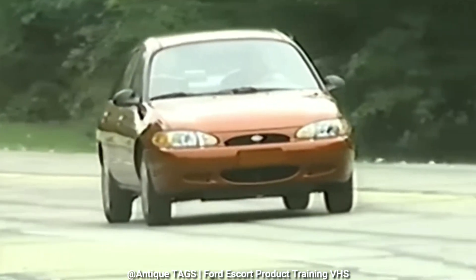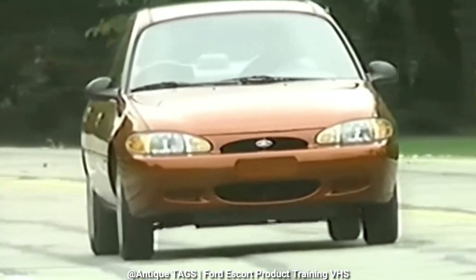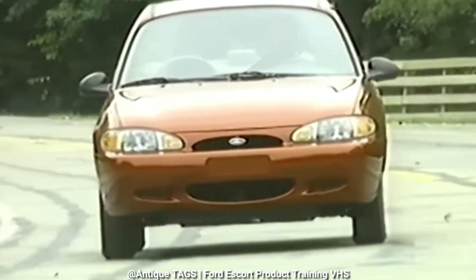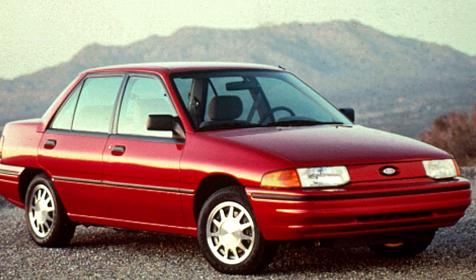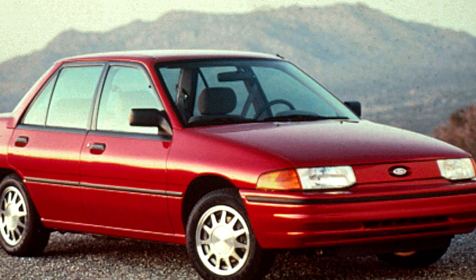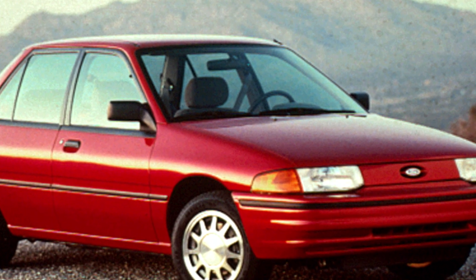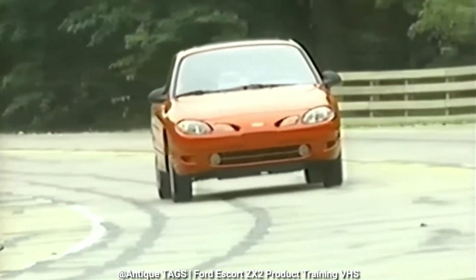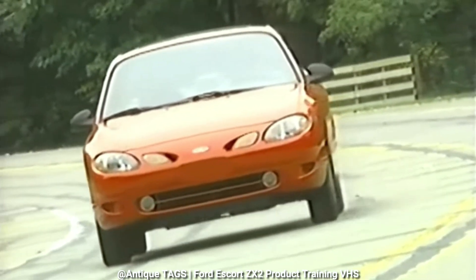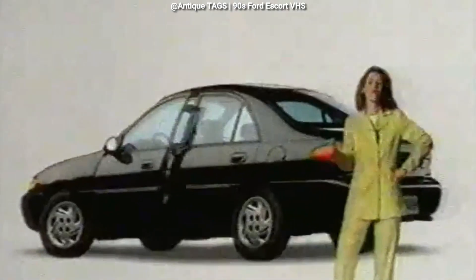The third generation Ford Escort made its debut for the 1997 model year, sporting an all-new aerodynamic design and serving as a replacement for the outgoing model, which had been on sale since 1990. Continuing with the platform shared with Mazda, it eventually spawned a sporty two-door model that targeted import tuners.